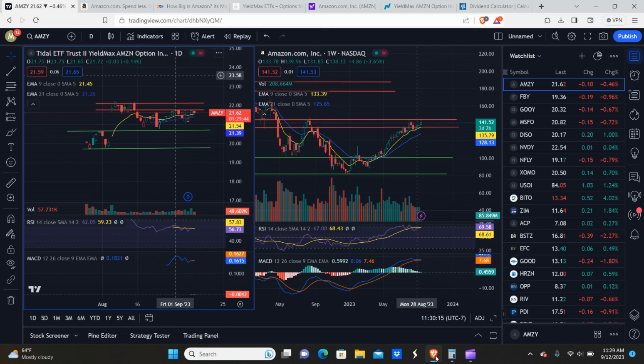Welcome back. Today we're going to be showing you how to generate $1,500 every month with this covered call ETF, the YieldMax ETF, AMSI. Let's get it.